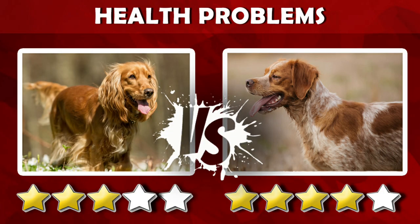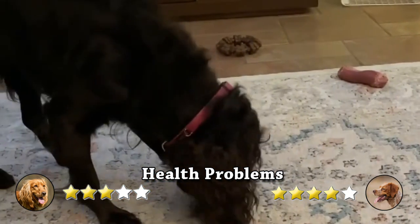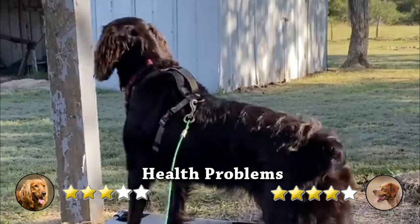Health Problems. Boykin's Spaniels do have a few problems to which they may be prone. They are typically healthy dogs, and prudent breeders evaluate their breeding stock for health issues, such as hip dysplasia, juvenile cataracts, and exercise-induced collapse.